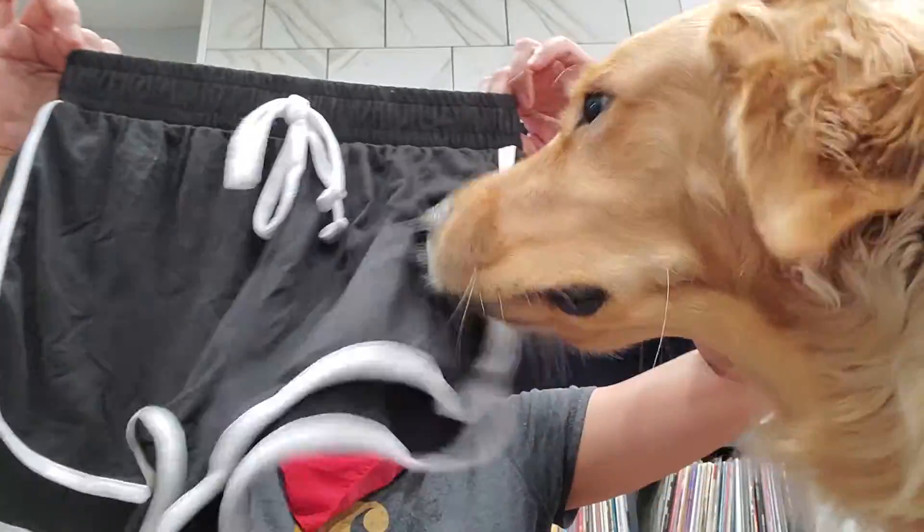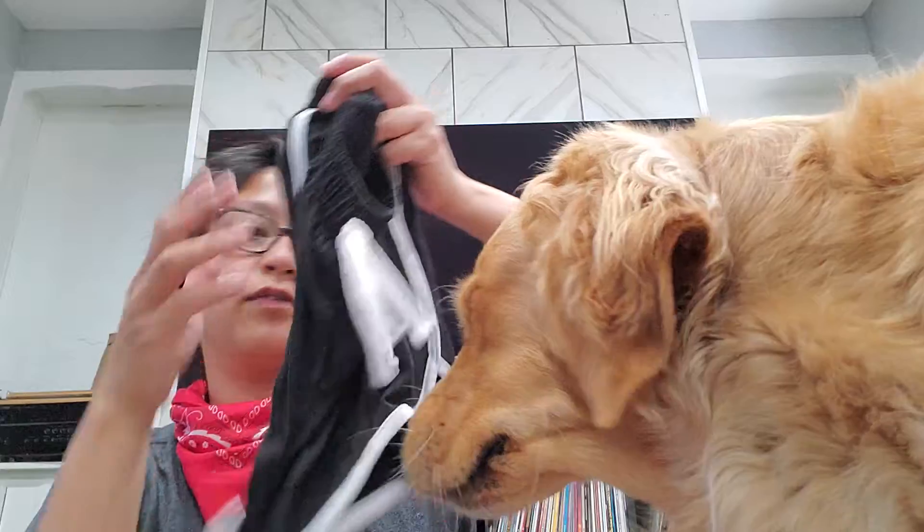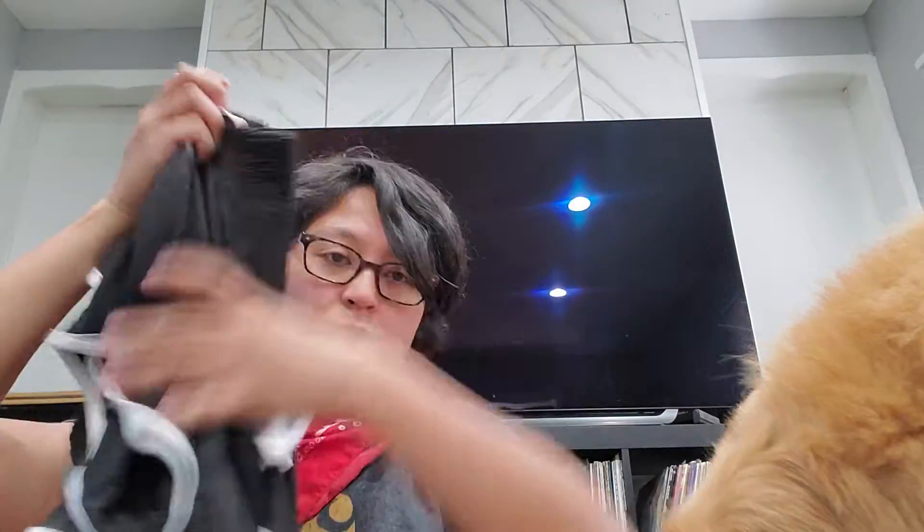The purpose of me going there was to find these lounge shorts they have, and I found them — only in one color — so I bought two. They're very, very soft for five bucks, which is great. I went ahead and picked up two of those for around the house.